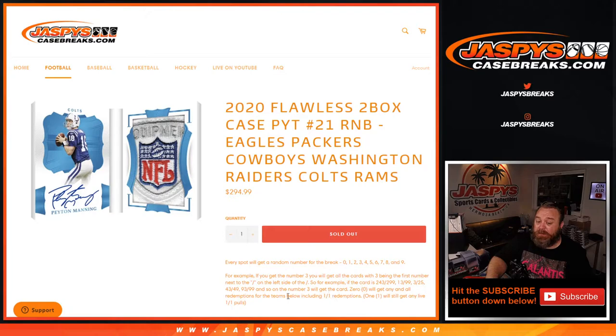0 will get any and all redemptions for the teams, including 1-of-1 redemptions. 1 will still get any live 1-of-1 pulls.